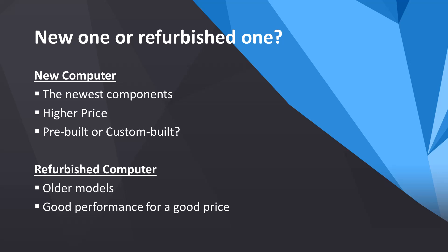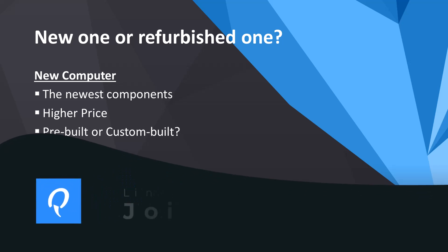New or refurbished? That's a question many people ponder. New computers have their advantages — you get the latest technology and the newest CPUs. However, they are also much more expensive. Another question to consider is whether to buy a pre-built or a custom-built computer. For those not experienced in this field, we recommend 100% purchasing a pre-built computer.